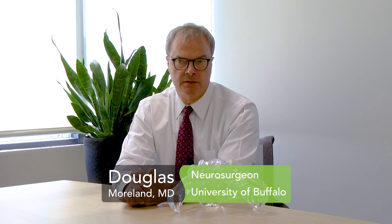My name is Dr. Doug Moreland. I'm a senior neurosurgeon with the University of Buffalo Department of Neurosurgery, and today I wanted to talk to you about sacroiliac joint dysfunction.